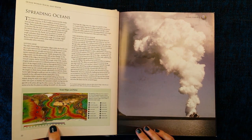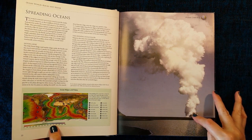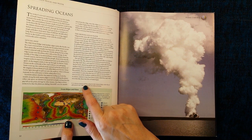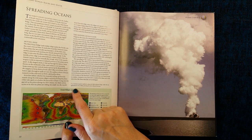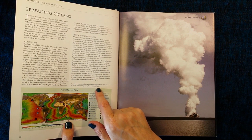Spreading oceans. Wow, look at this. A volcano erupted suddenly along the mid-Atlantic ridge under the Sea of Iceland in the 1960s, forming the new island of Surtsey.